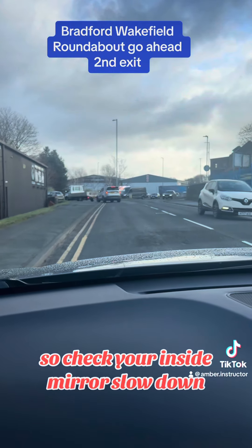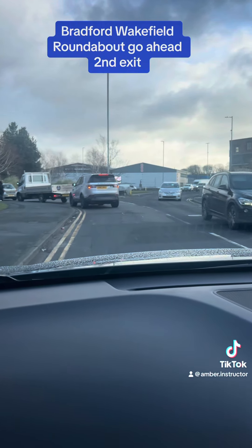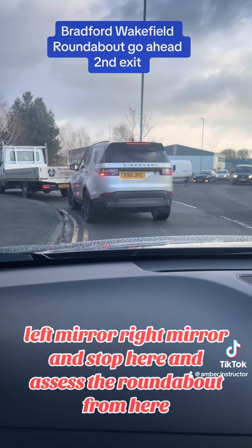Check your inside mirror, slow down, check your inside mirror, left mirror, right mirror, and stop here and assess the roundabout from here.